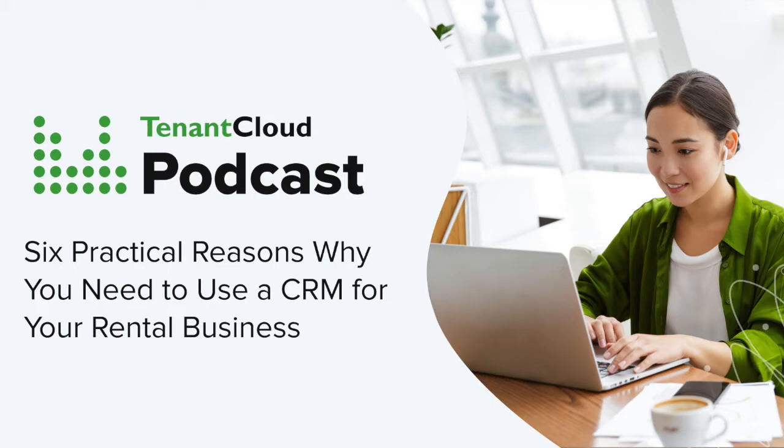The number six and final reason for using a CRM is to enhance the customer experience. It's easier to seem knowledgeable when you can easily review every prior interaction with someone and simply pick up where you left off. There's nothing worse than having a potential tenant call you about a property they toured and you being completely lost as to who they are. But if you have their phone number, name, email, and notes from every interaction, you come across as a lot more intelligent and informed.